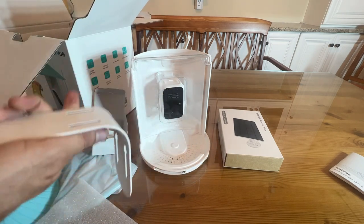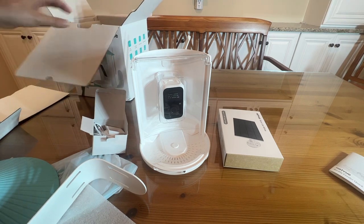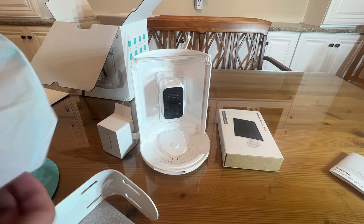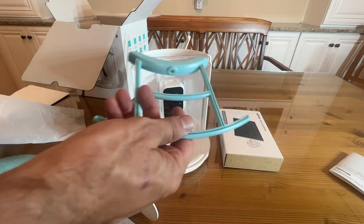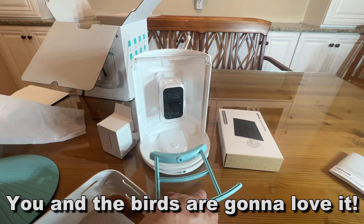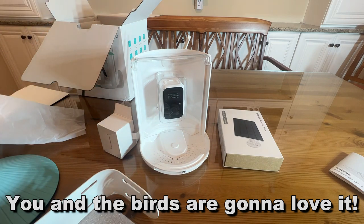My name is Adam from Elite Demonstrations. We only show you products we own and we love, and this thing is not just the bee's knees, not just the cat's pajamas, but it is pretty awesome. I'm going to get it set up, check it out, and get to feeding some birds. We'll figure out exactly where everything goes — I'm excited about it. Go ahead and pick yours up; you won't be disappointed. Adios, amigos.